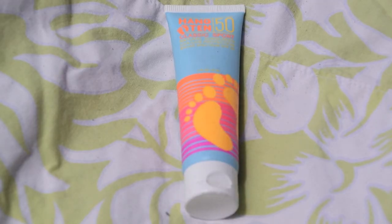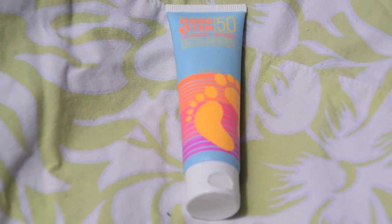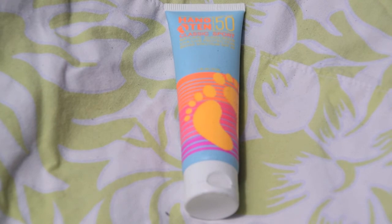Obviously when you go to the beach you're going to want to bring some sunscreen. The one I like is the Heng 10 SPF 50 Classic Sport Natural Sunscreen with UVA and UVB protection.